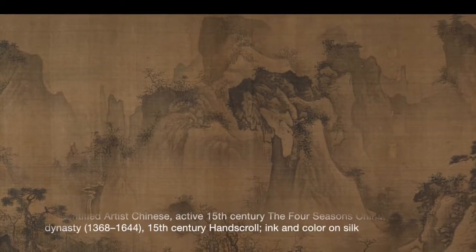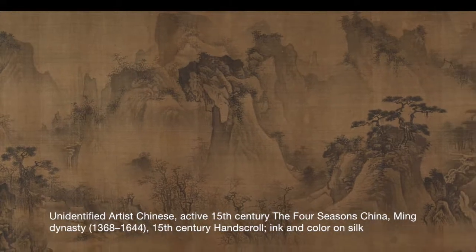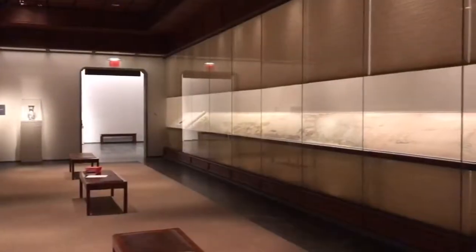Around the 10th or 11th century, a group of scholars and painters decided it would be more interesting if they painted landscapes that really expressed something that's inside us rather than something that's outside our window. And that's the literati landscape painting tradition.